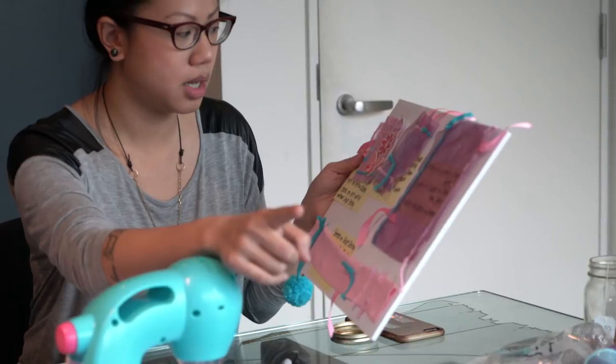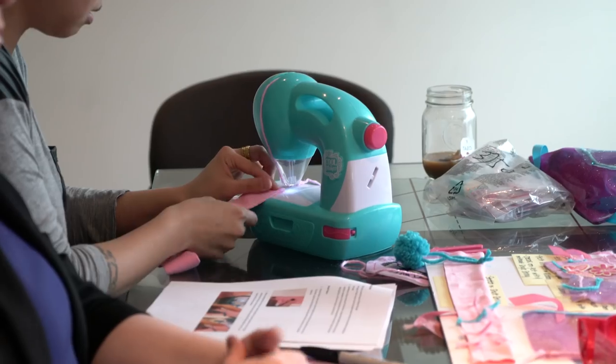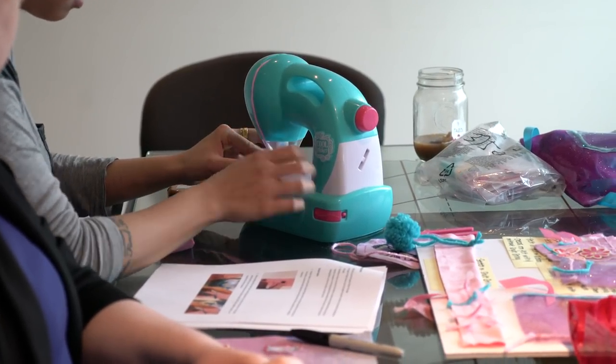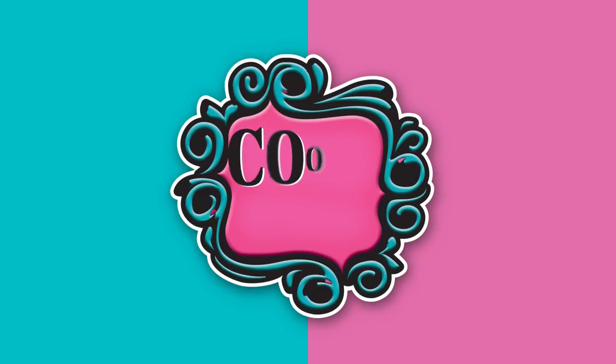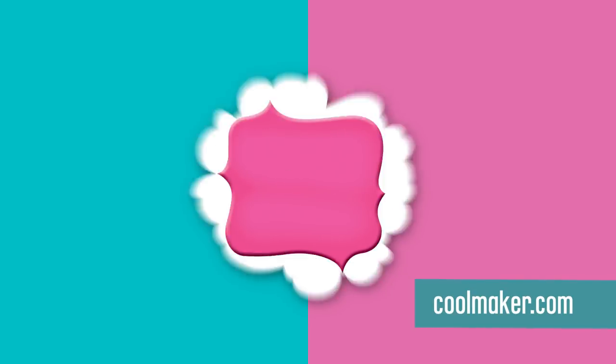I have my dream job right now and I have fun every day at my job. I love it. I just can't believe I'm designing a toy sewing machine and I studied fashion design — it just fits so perfectly. See you next time when we learn, create, and share with the CoolMaker Sew and Style Machine.